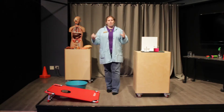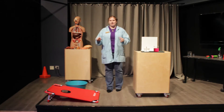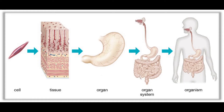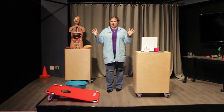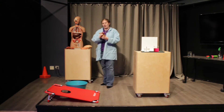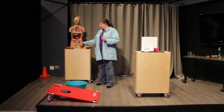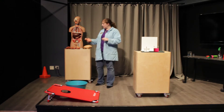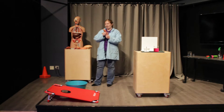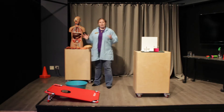Now once we start putting tissues together we're able to get really complex. When we put a bunch of tissues together we get organs. Does anyone have an example of an organ? We have a few examples here that we'll be talking about later — we have hearts, we have our stomachs, and we have our lungs.